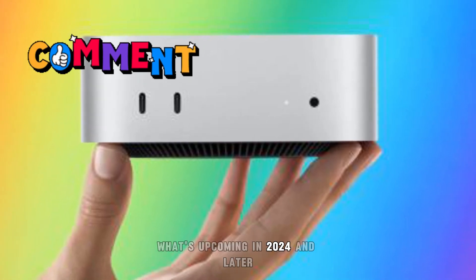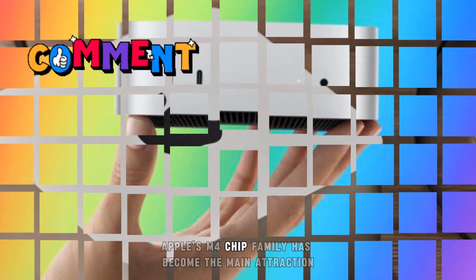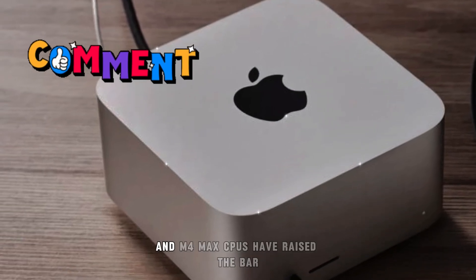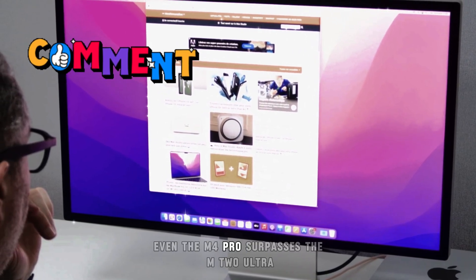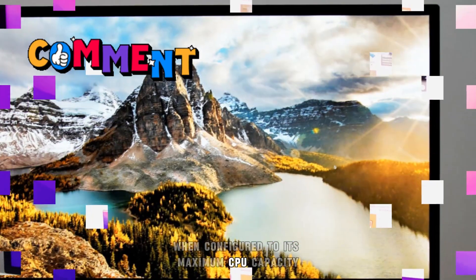By 2024, Apple's M4 chip family has become the main attraction. In terms of processing power and efficiency, the M4, M4 Pro, and M4 Max CPUs have raised the bar. In terms of raw CPU performance, even the M4 Pro surpasses the M2 Ultra when configured to its maximum CPU capacity.